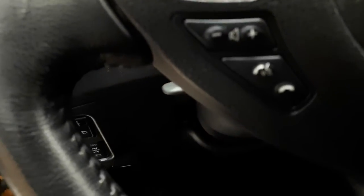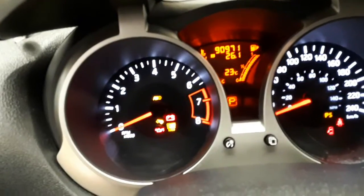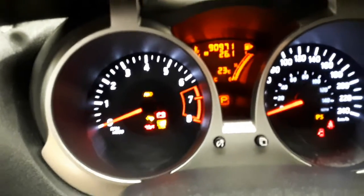You can see your cruise control on one side of the steering wheel, and Bluetooth and radio controls on the other. There's the dash — 90K on it, 90,971 kilometers.